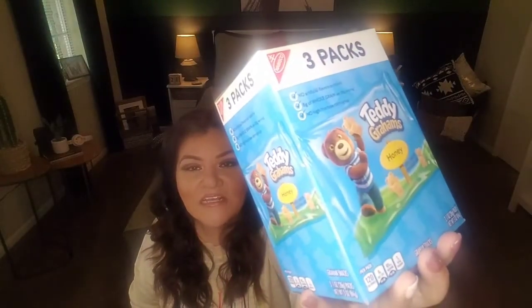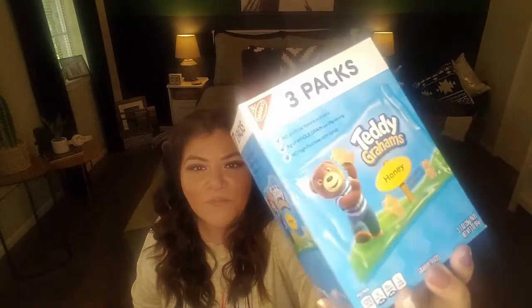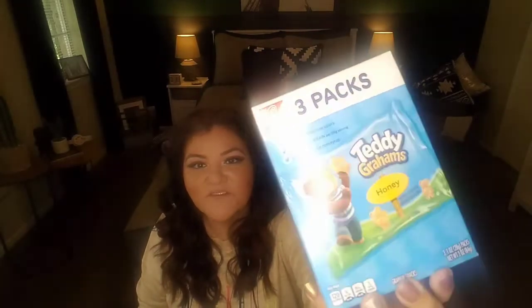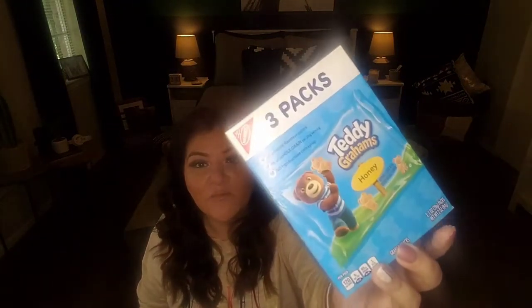So speaking of kids and snacks, they also sell — which I have shown these before — a three pack of Teddy Grahams. We have kids home for the summer, maybe you don't want to make elaborate meals for lunch and you save the elaborate meals for dinner. This is something kids can easily put together. They can have Teddy Grahams as a snack, and you're getting three packs for a dollar. They come in the honey variety — again, another name brand.